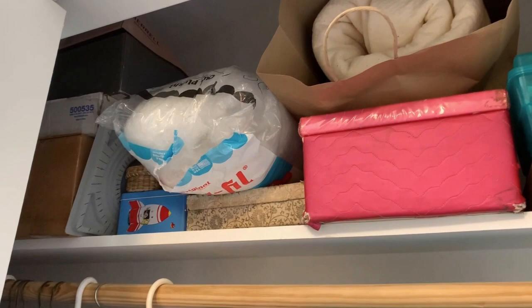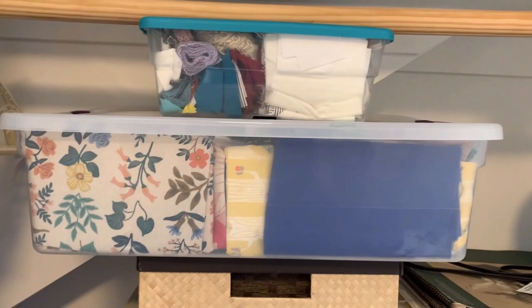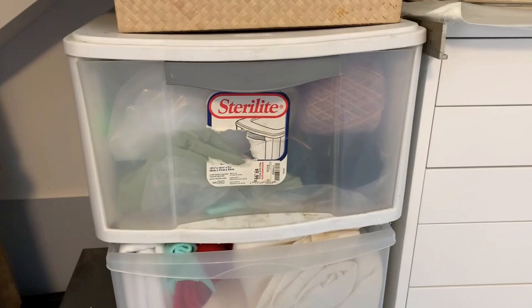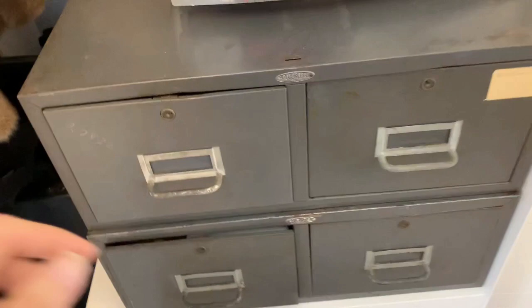I do a lot of crafting and things other than illustration — when I'm feeling creative sometimes I like to do something besides drawing. So here's my storage for all of my fabrics — this is a huge bin with a ton of fabric in it. And then this is more fabric storage and other craft supplies.